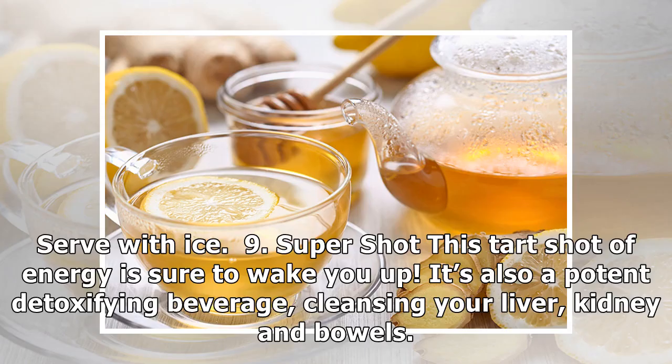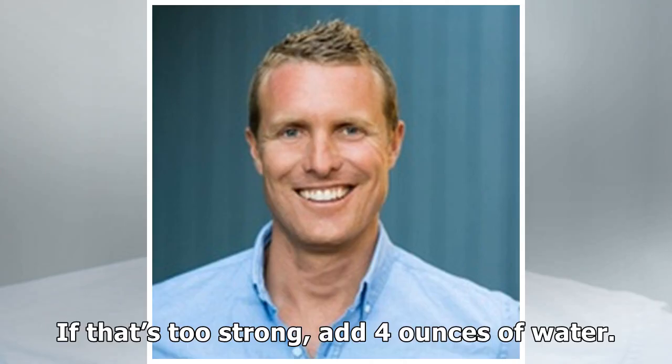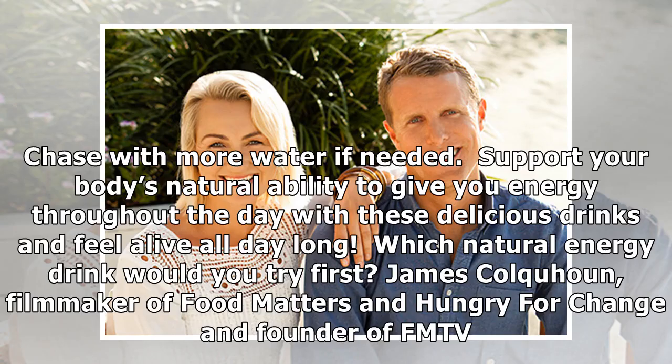Nine: Super Shot. This tart shot of energy is sure to wake you up. It's also a potent detoxifying beverage, cleansing your liver, kidneys, and bowels — get ready to be buzzing! Combine four ounces of cranberry juice, one tablespoon apple cider vinegar, and the juice of half a lemon. If that's too strong, add four ounces of water. Support your body's natural ability to give you energy throughout the day with these delicious drinks and feel alive all day long.